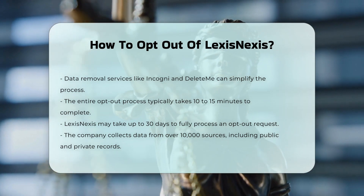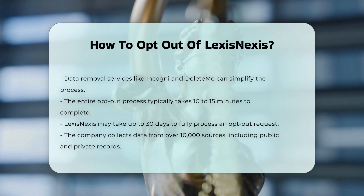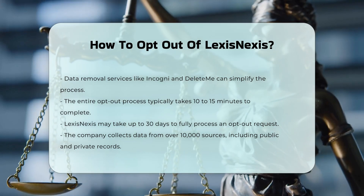Data Sources. LexisNexis collects data from over 10,000 sources, including public and private records, such as local tax and property records, insurance policies, and federal court records.